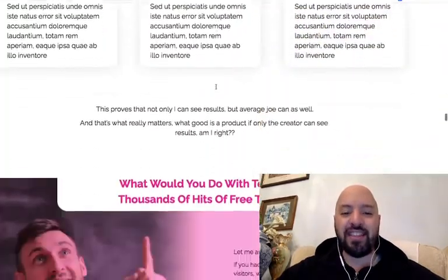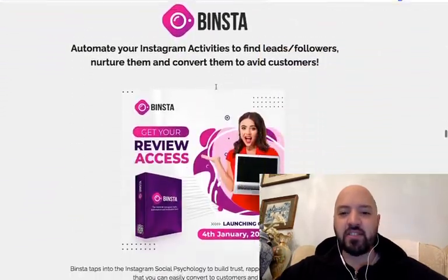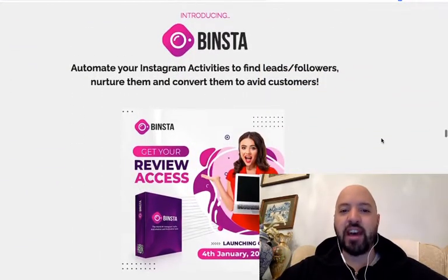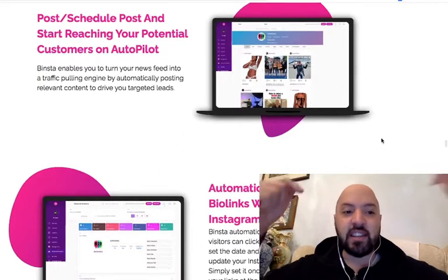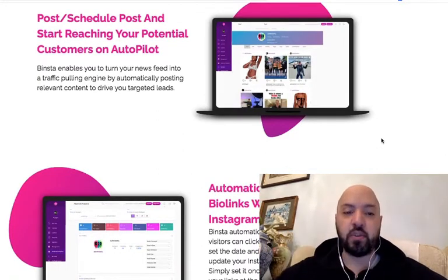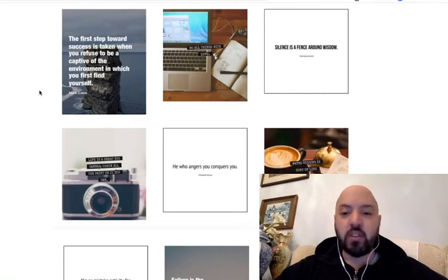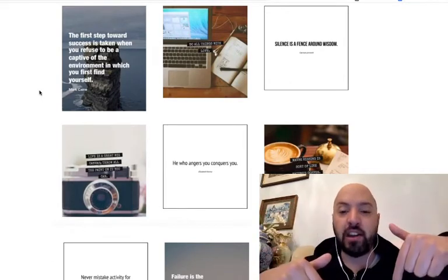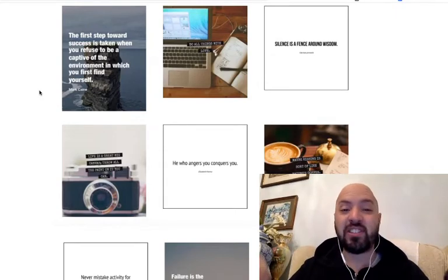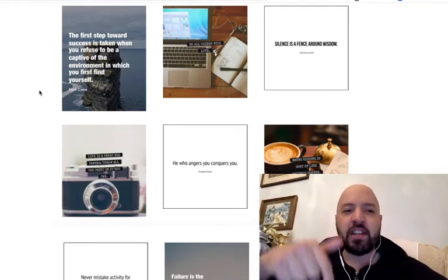So that's really Binster. I'm going to leave this with you — you can investigate Binster by clicking the link below to learn more. Again, the bonus: if you click the link below and pick up Binster through my link, you're going to get 6,000 done-for-you Instagram posts. I would do it just for the Instagram posts alone — do you know how many hundreds of hours it will save you? That's a really great bonus if you pick it up through my link below.